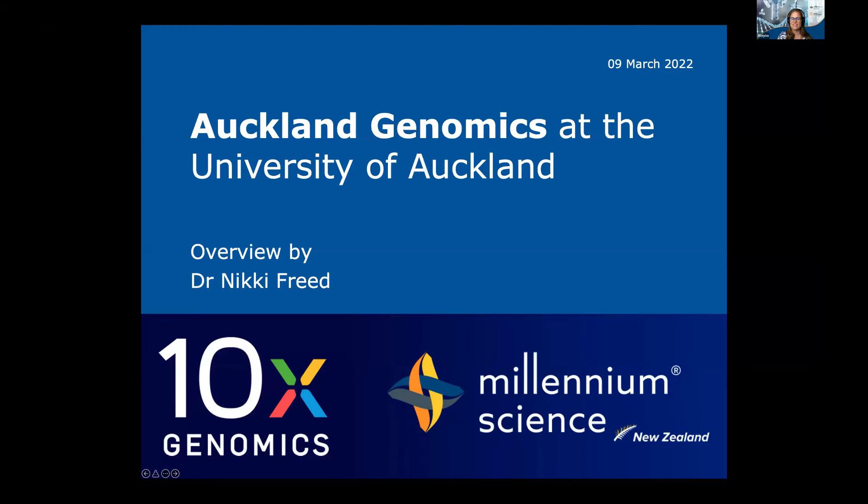My name is Nikki Freed. I'm a lead technologist at Auckland Genomics and I also do research there. I have Marsden-funded research at the School of Biological Sciences, but 80% of my time is at Auckland Genomics, which is one of the core genomic sequencing facilities at the University of Auckland.